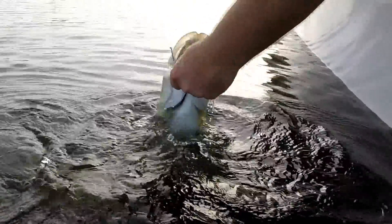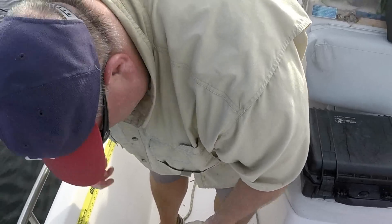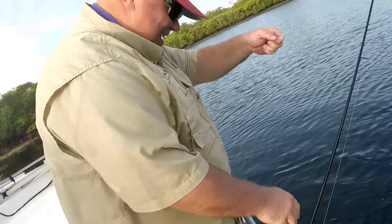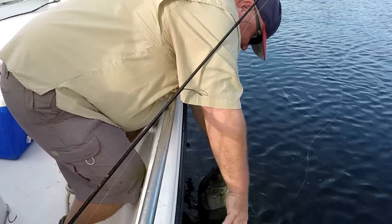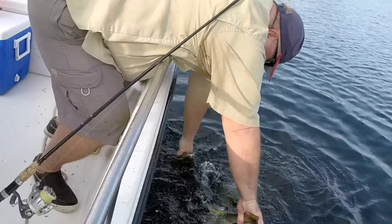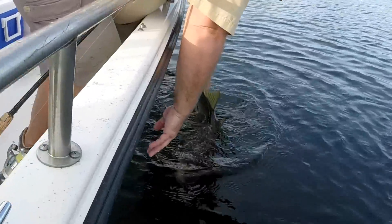Oh my god, he got him on the first swipe. Is that a slot fish? Yeah. Holy mackerel, nice! As Chad was releasing him, he let him go and the fish swam right back into the hook again — that's a sign! He's like, 'Let me the hell go!' That was too funny. Go away from the hook this time.